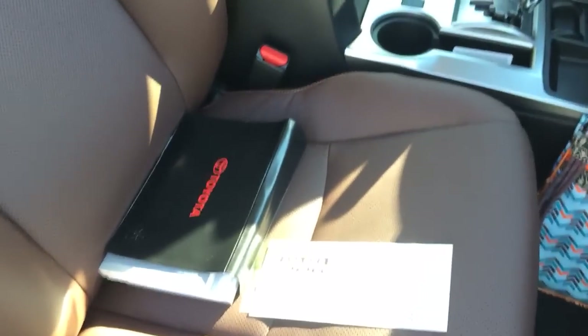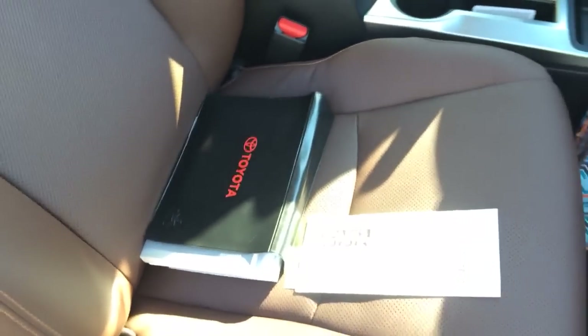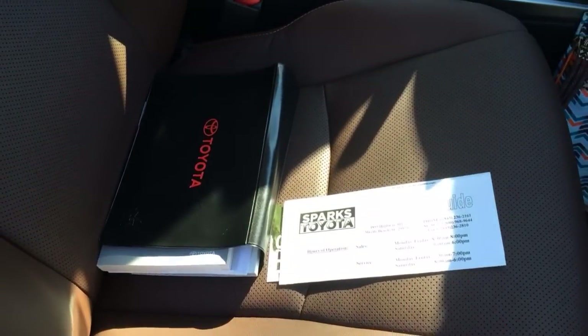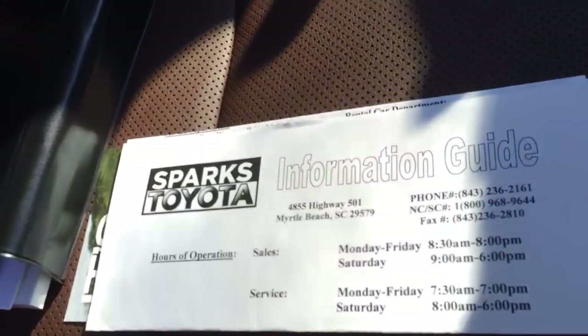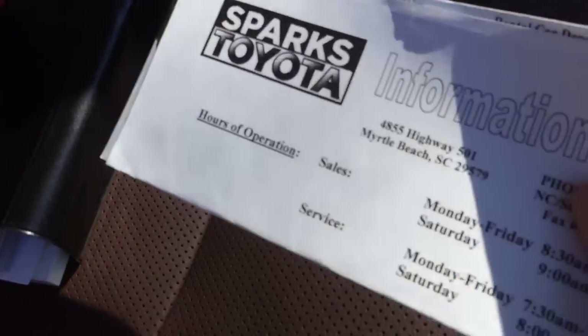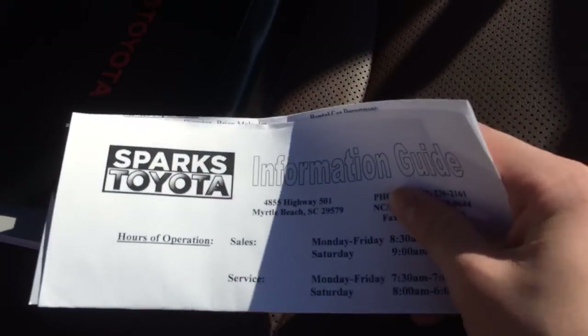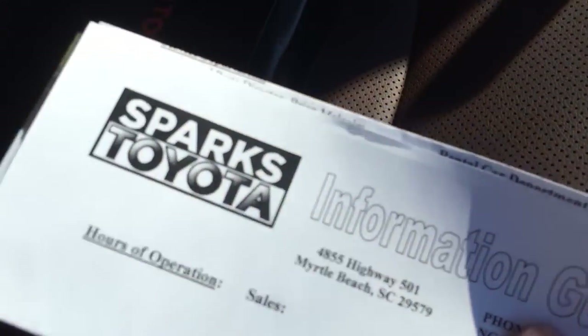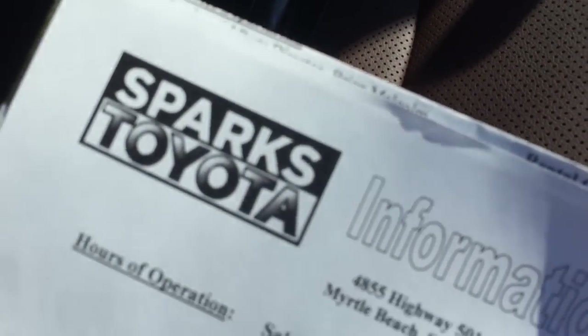Hey YouTube. I just wanted to present to you an in-depth video on the books on the 4Runner as well as the window sticker, so stay tuned for that. First, just wanted to present to you this little information guide we actually got from the vehicle's original dealer. We actually bought this vehicle a couple hours after it came in to Lodi Toyota, and the original dealer was Sparks Toyota in Myrtle Beach, South Carolina.